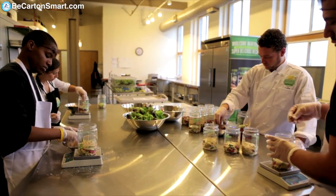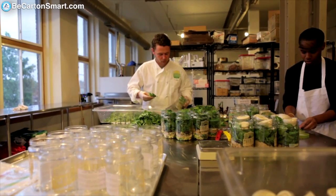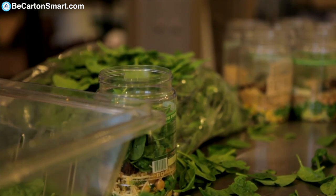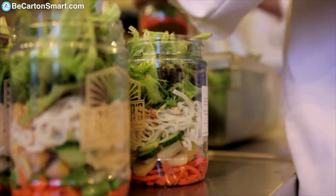That was very important because when I was doing research for this business, the number one obstacle people have about buying food out of a vending machine is they don't know how long it's been there. Right away we made sure our value proposition was really clear — we make the food every day. The ingredients are actually even more fresh than what you're getting in a traditional restaurant because we're prepping them so close to when they're going into your food.